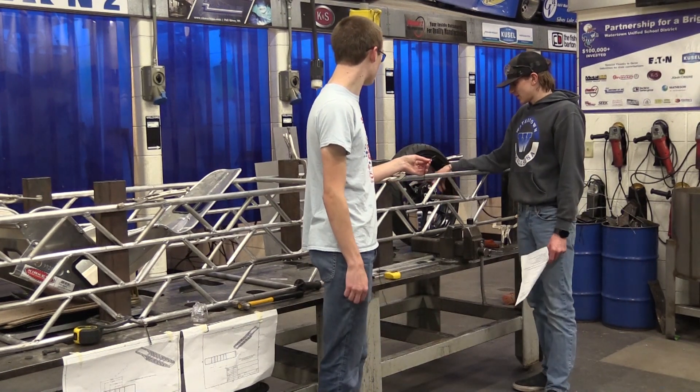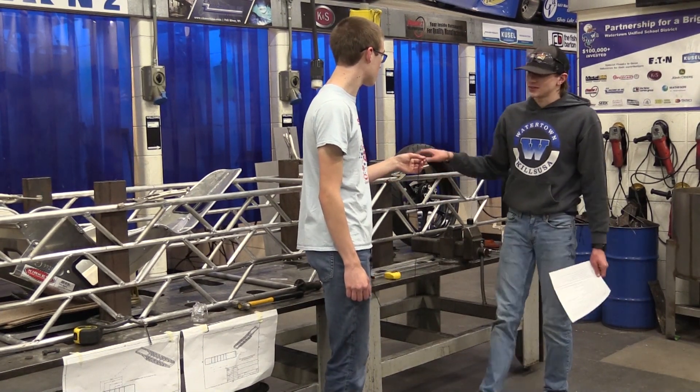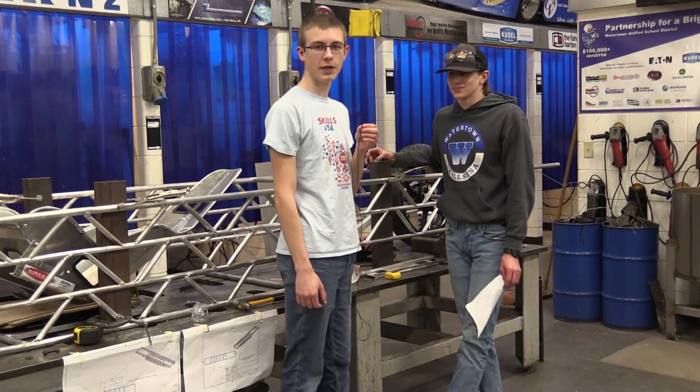We just have a mock-up right now, but this is about where it's going to be in the car. Thank you, Brayden. Can't wait to see the car rolling in the next video.